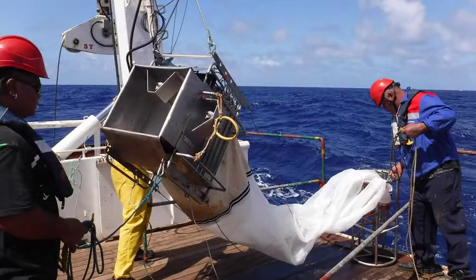We have nets, so we will be doing zooplankton nets from 600 meters depth to the surface, collecting samples at different depths. We have nets that are closing and opening at different depths.